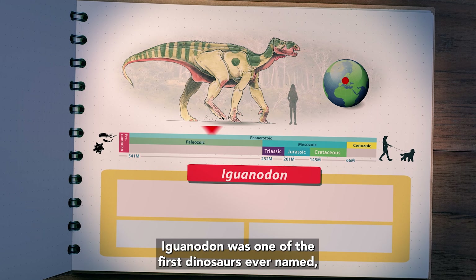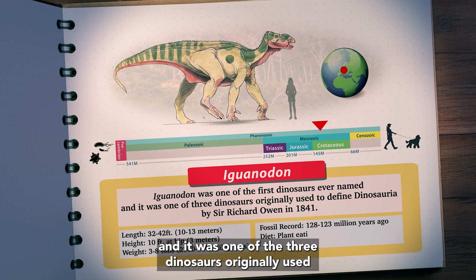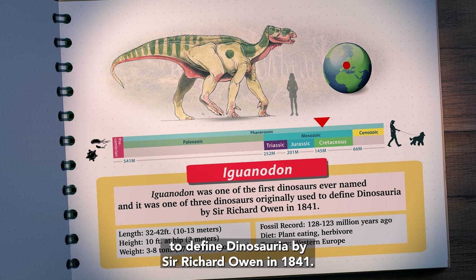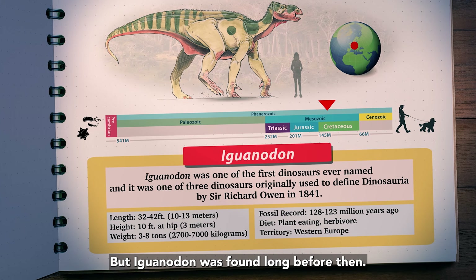Iguanodon was one of the first dinosaurs ever named, and it was one of the three dinosaurs originally used to define Dinosauria by Sir Richard Owen in 1841. But Iguanodon was found long before then.